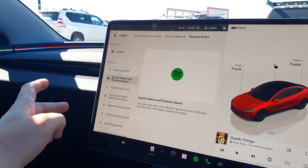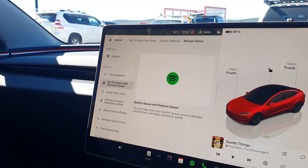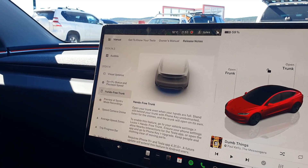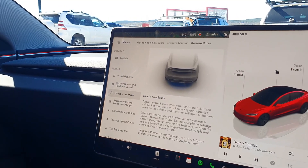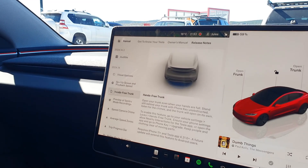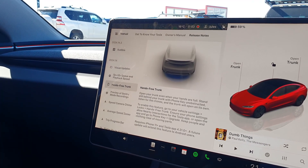Some updates to Spotify, queue and playback speed — that's been one that's been asked for by a lot of people. Hands-free trunk: unfortunately I can't demonstrate it, as it requires ultra-wideband, which Tesla has currently only implemented for iPhone. So iPhone 11 Plus has that. A lot of Androids do have it, but it hasn't been implemented yet — coming soon.